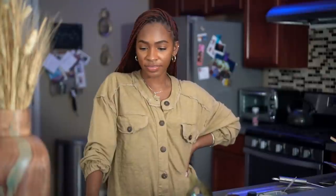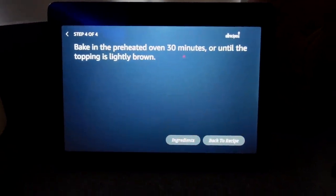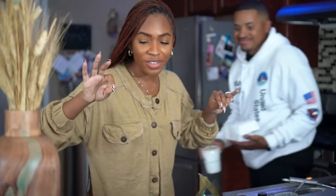Now that the oven is preheated, we're going to put this into the oven. We'll bake it for 30 minutes, then put the marshmallows on top and bake for about 10 more minutes so they puff up and get nicely browned. "Alexa, set a timer for 30 minutes." — 30 minutes starting now! She'll let me know when we're done.